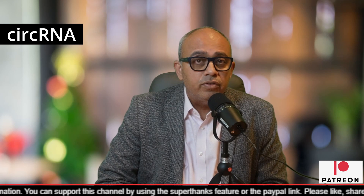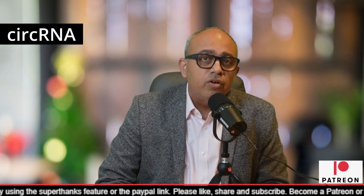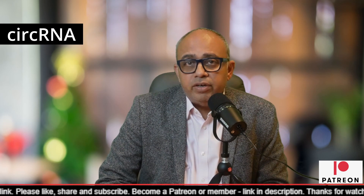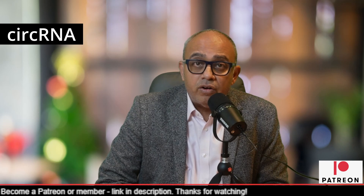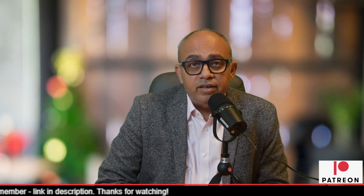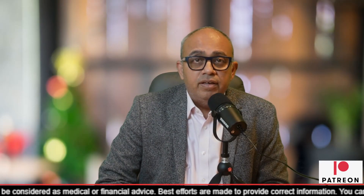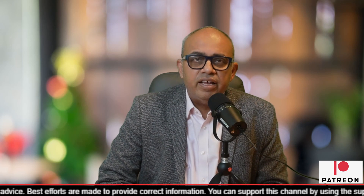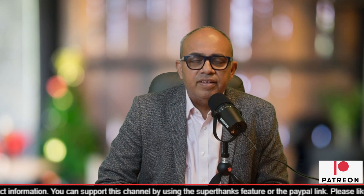In today's video, I'll walk you through the concepts and then talk about the breakthrough finding and speculate on how the new knowledge will translate into therapy and how long that process might take. But before we proceed, I sincerely request that you support our channel by subscribing if you haven't already. If you're a subscriber, please consider pressing the join button to become a member. So let's get started with our topic: CERC RNA and how HIV uses it to propagate itself.